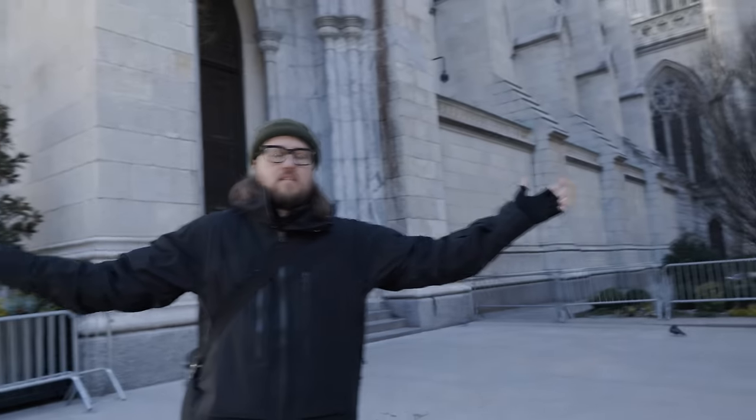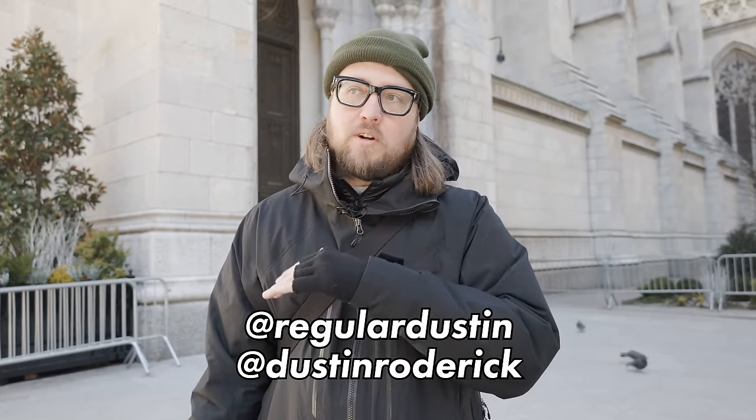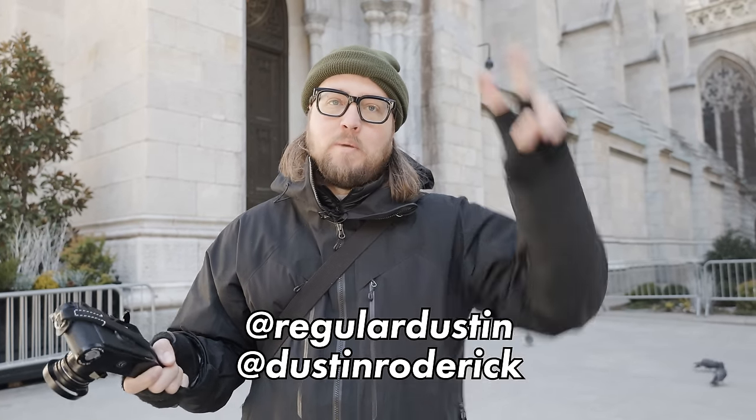All right, that's gonna do it for this follow-up episode of Walkie-Talkie. Dustin, thanks for hanging out with me again. Thank you for inviting me back — it was fun to talk about stuff, and I appreciate everyone that watched. Let the people know where they can show you some love. Website's kind of under construction. Instagram: I have two accounts — one is more park-style work and one is more street work. You can check out regular Dustin for street work and Dustin Roderick for everything else. Peace.